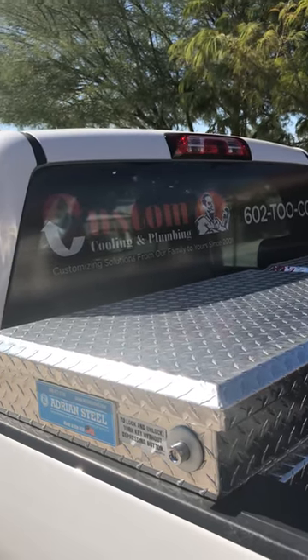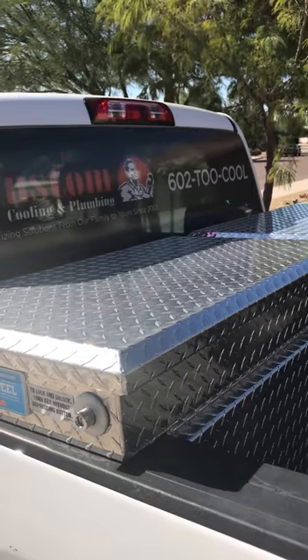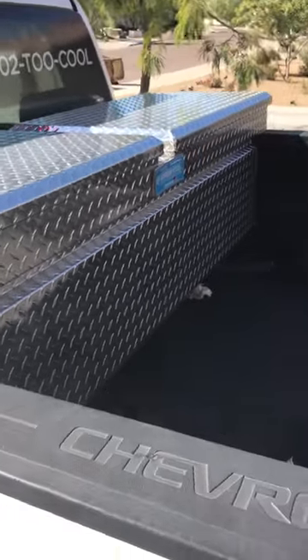Hey guys, this is Mike, the HVAC reefer guy, and I'm coming to you from my garage in Phoenix, Arizona. I work for Custom Cooling and Plumbing, and this is my crossbox in my truck.